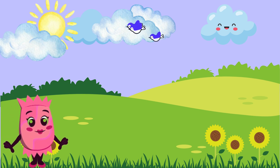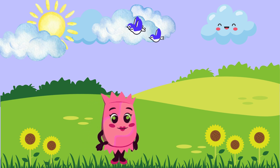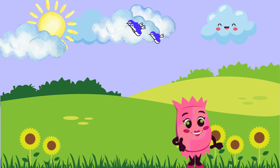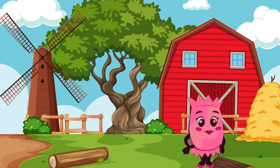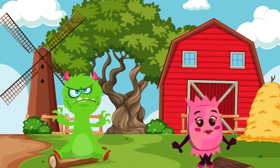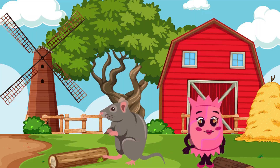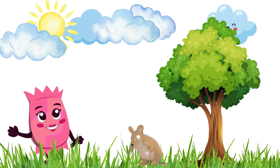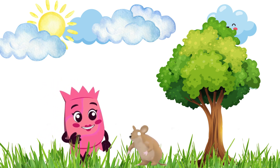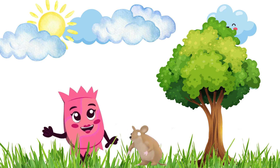Hey there, little explorers! I'm Candy, and today we are going on a super fun animal adventure. Have you ever seen a little furry creature with a long tail and thought, hmm, is that a mouse or a rat? Well, today we are going to figure it all out together. Are you ready? Let's go!